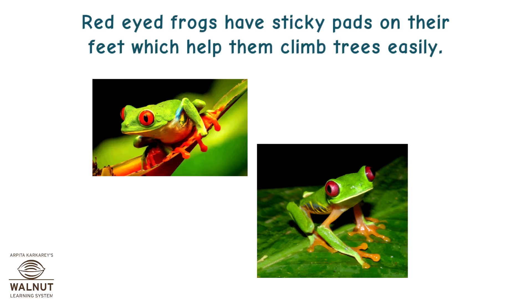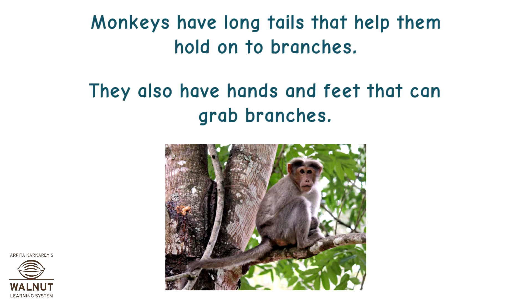Red-eyed frogs have sticky pads on their feet which help them climb trees easily. Monkeys have long tails that help them hold on to branches, and they also have hands and feet that can grab branches.